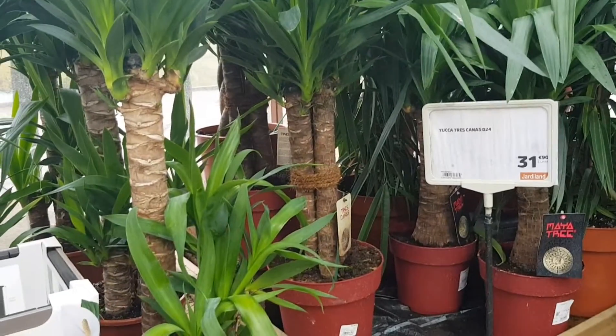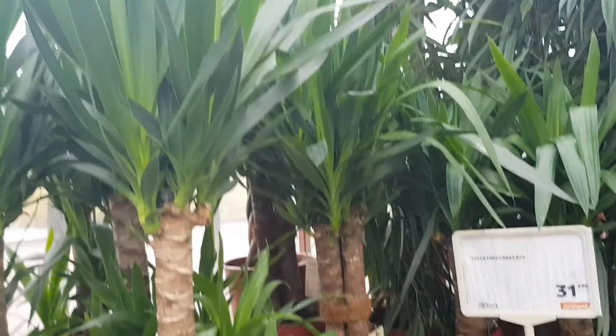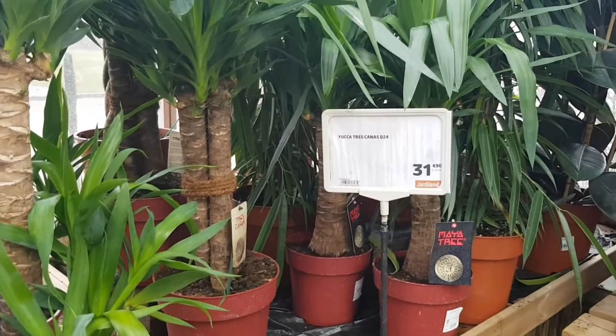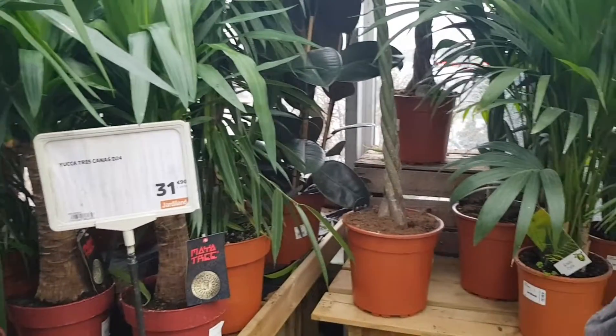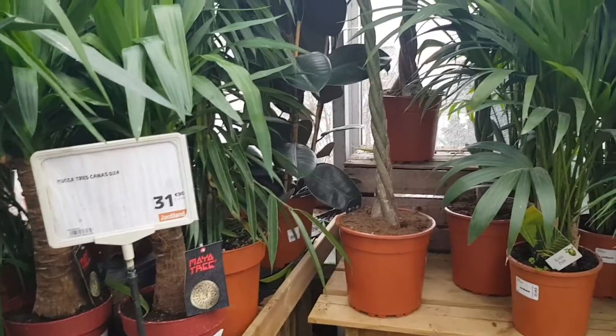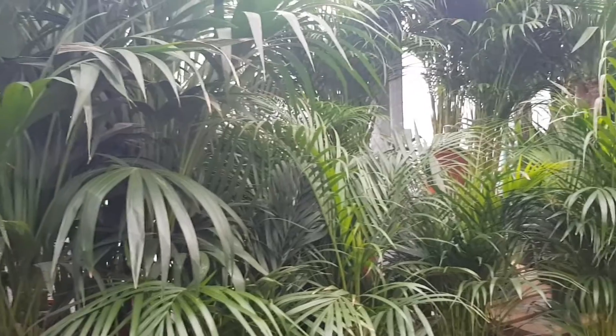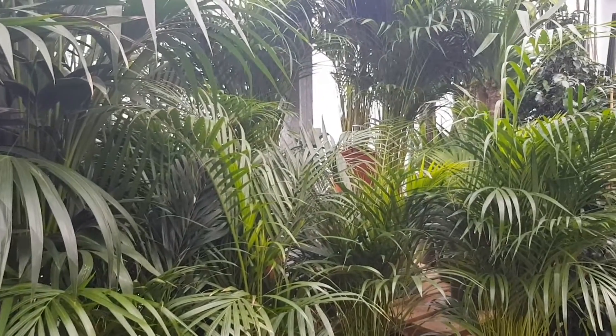Some big yuccas — 31 euro 90. Let's go over there and see what they have on the other side. Some palms. Let's go see what they have on the other side.